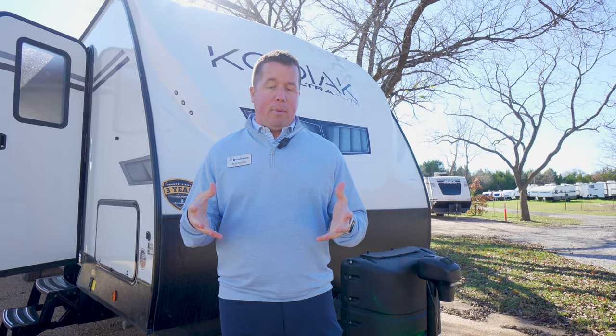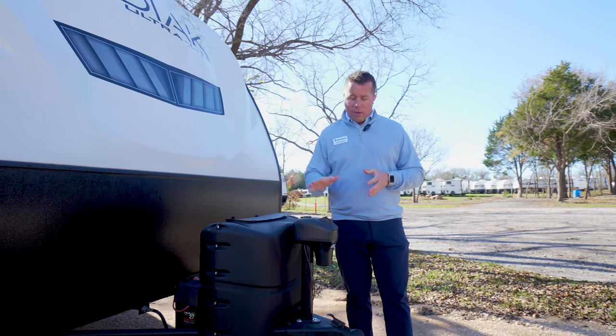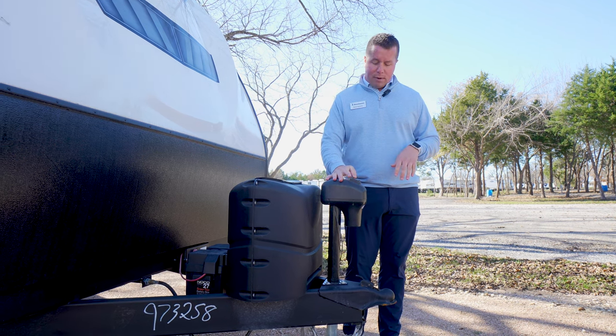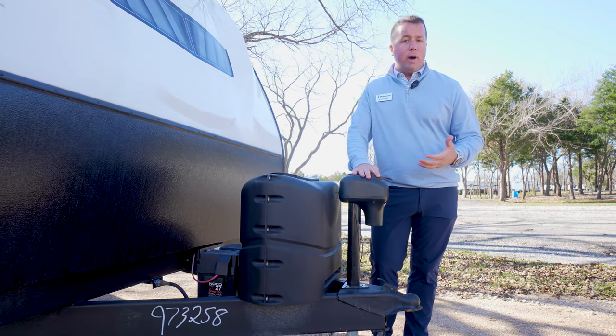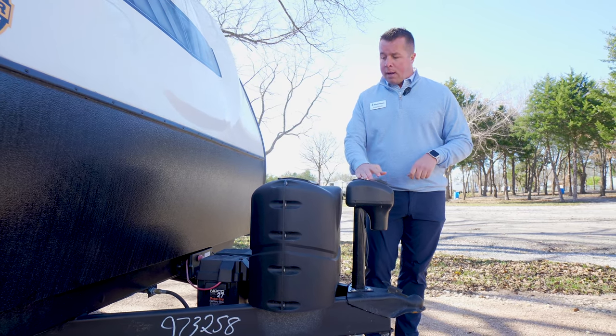Here on our Kodiak Ultralight product on the exterior front, we wanted to highlight some features for our customers and how it's going to benefit them. Starting out here on the A-frame or up here at the tongue, we do a standard power tongue jack, which is awesome. It has ease and convenience for hooking up and setting up your camper. It also has a light there, so in case you're hooking up at night, you can easily see what you're doing.